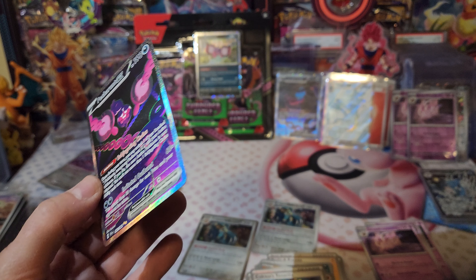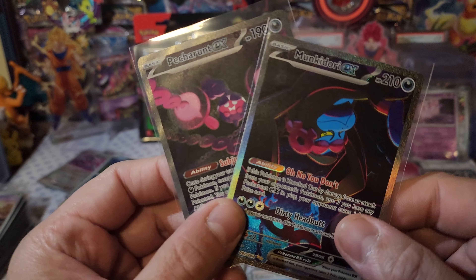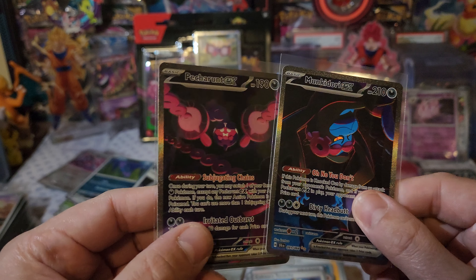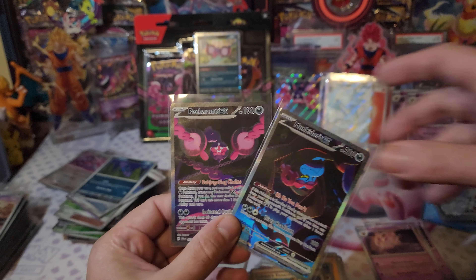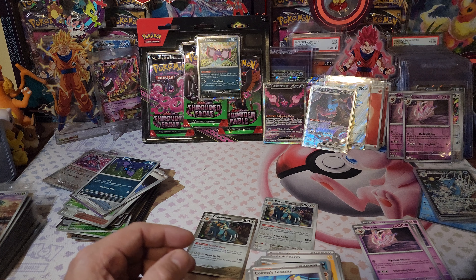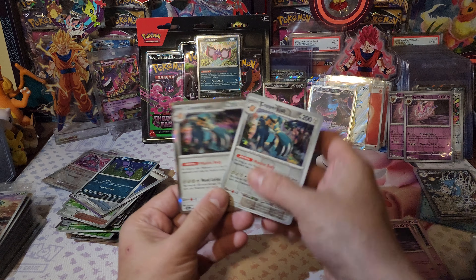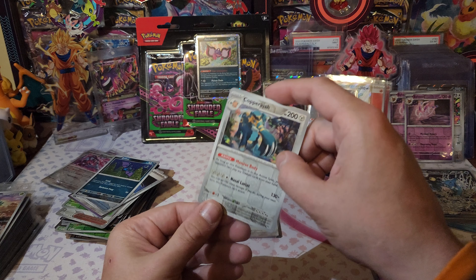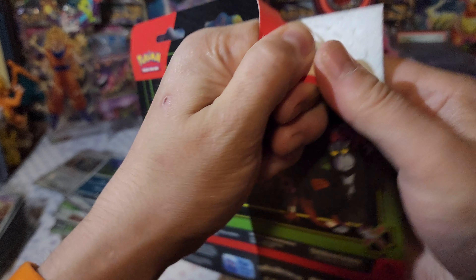Double SIR! Maybe these are in place of the IRs - what, what?! That's crazy, that's crazy - double SIR! Of course we get Pecharunt. I'll take that - I mean, wow. Just wow. At least did we get double Copperajah in that pack? I was too distracted by the double SIR pull. One whole case so this is our last one - last three packs.